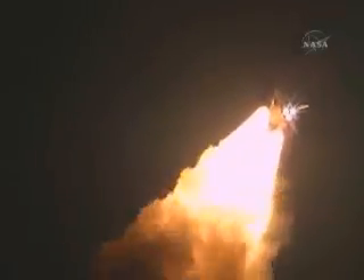Roger, roll Discovery. Space Shuttle Discovery is rolling into a heads-down position, putting it on course for 51.6 degrees, 136 by 36 statute mile orbit, and eventually the International Space Station.